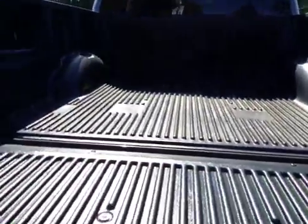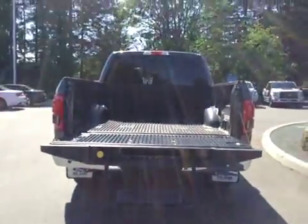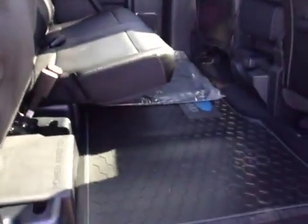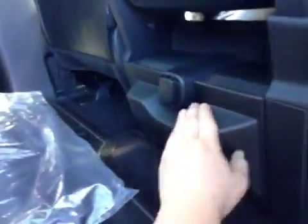You also have a tailgate step to make getting in just a little bit easier. In the rear, you have power windows and locks, a handle inside the door, and seating for three. The seats do fold up with the lever. You have a full rubber floor mat, but the carpeted ones are also available if you'd prefer. In the middle, you have two cup holders as well as a power source.